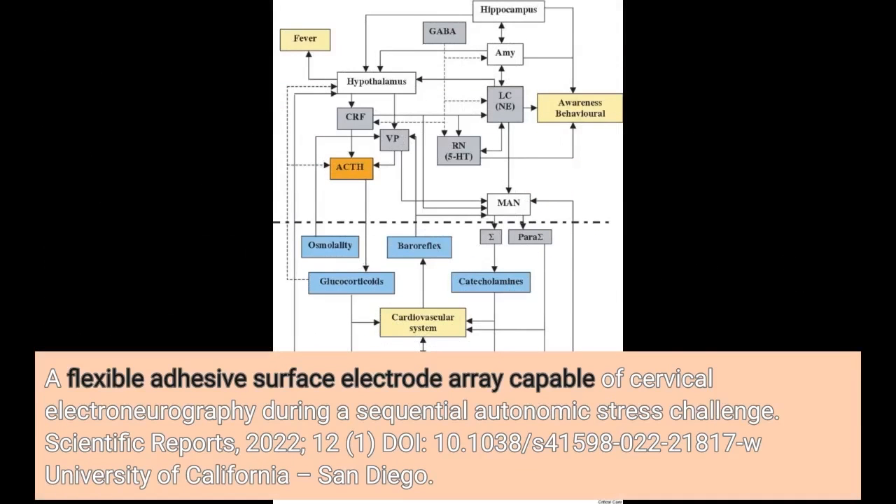A flexible adhesive surface electrode array capable of cervical electroneurography during a sequential autonomic stress challenge. Scientific Reports, 2022.